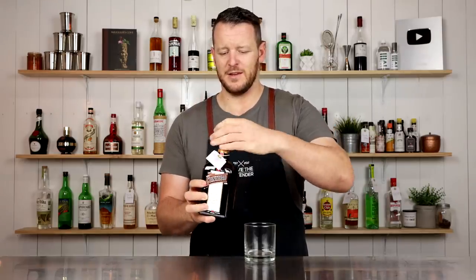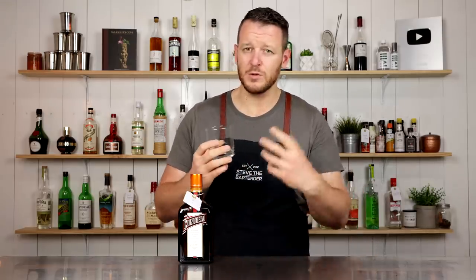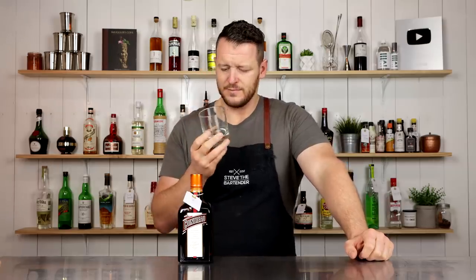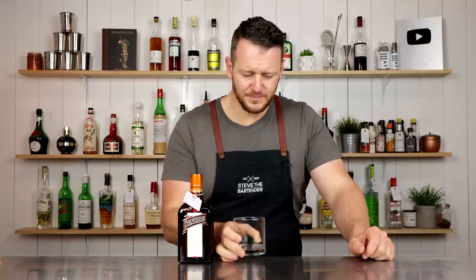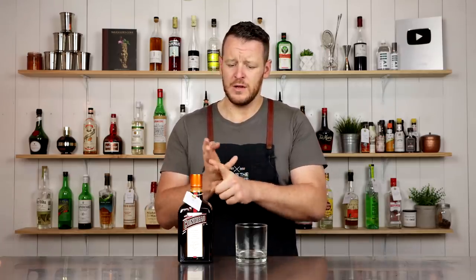And then we've got Cointreau, probably the most recognized orange liqueur available on the market. The oranges used to create Cointreau are sourced from three different locations — within the Caribbean, Brazil, and Spain — and multiple different varieties as well. It's well known for a reason; it's a beautiful orange liqueur that is commonly called for in many classic cocktails. I'll be using it in a comparison video when I compare triple secs, Cointreau, Mandarin Napoleon, and also a 'Sec Sec Sec' which was given to me by a subscriber — Seb. Thank you, Seb.